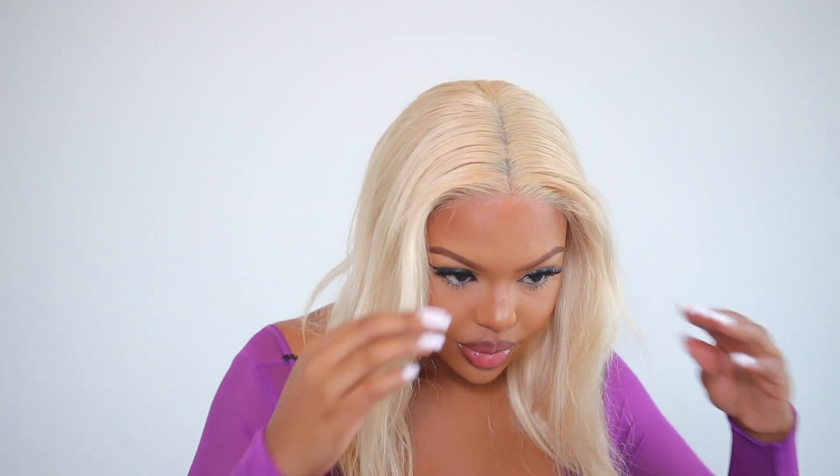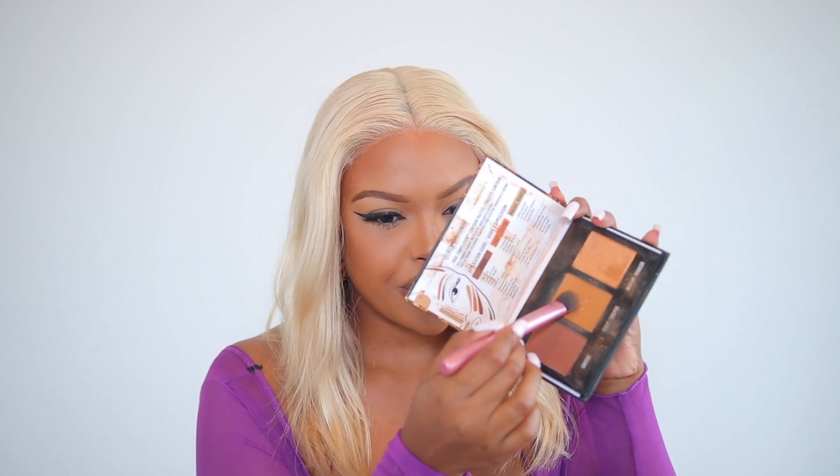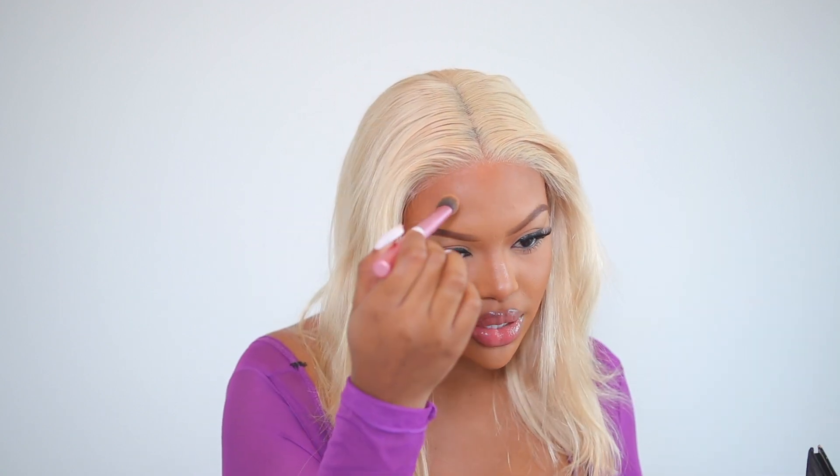I'm going to take my contour powder and use this shade right here, and I'm just going to go around the hairline just to make that look like it's coming right up out of my scalp. Then I'm going to go in and do the same for the parting space.